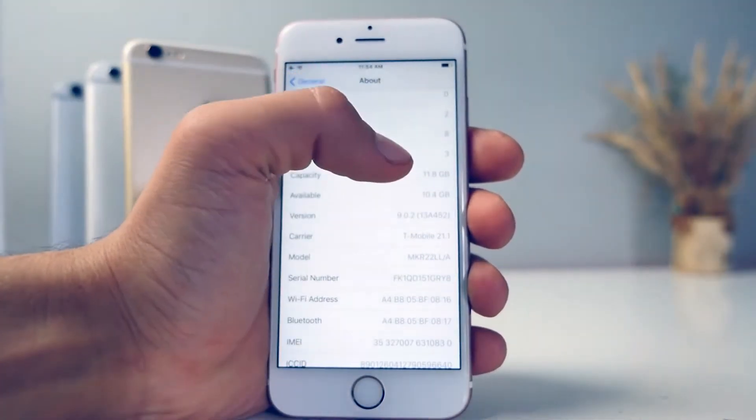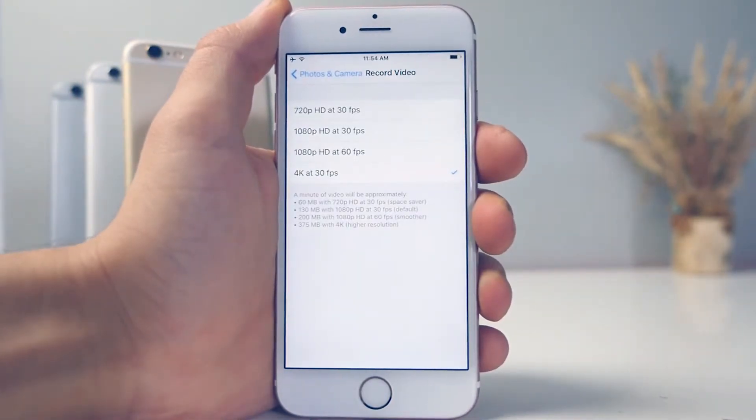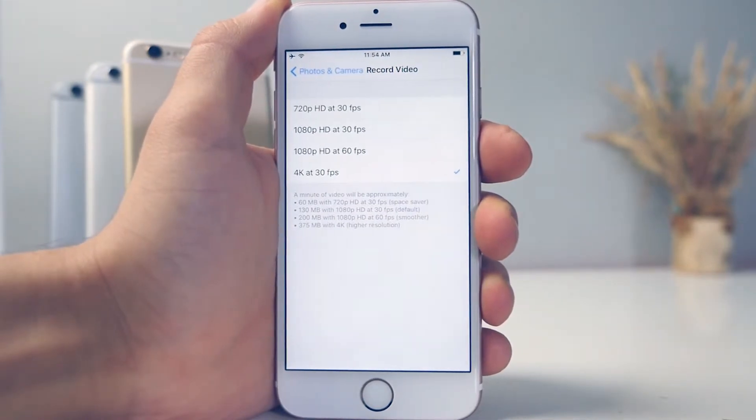Another thing: 16 gigabytes of base storage — what is this, Apple? Why are you price gouging us? I know it raises your margins, but with 4K and Live Photos, how are we supposed to manage with 16GB? That's just forcing people to upgrade to 64GB.